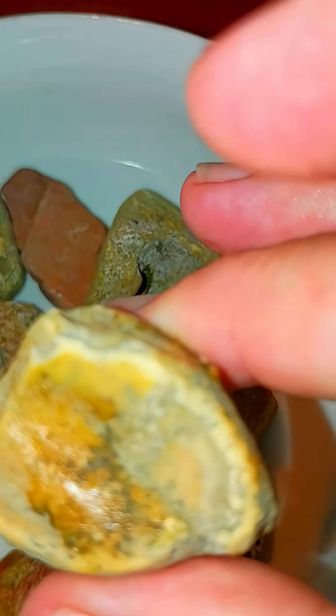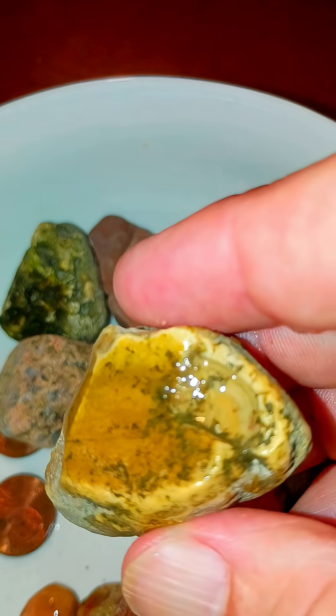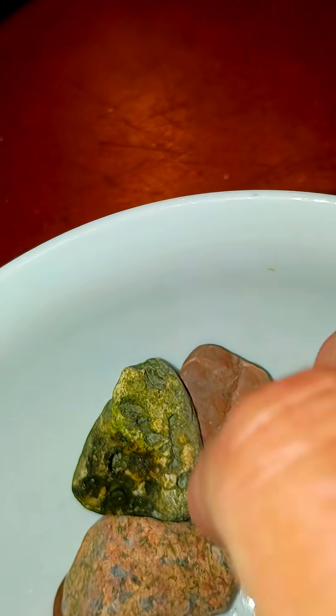See how different they look when they're wet? I love them — love them, love them.